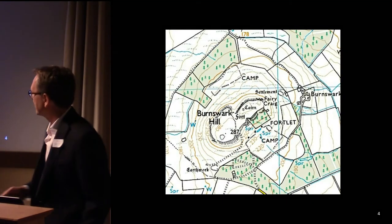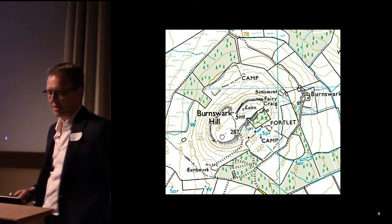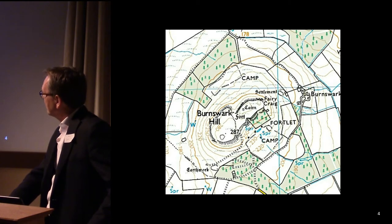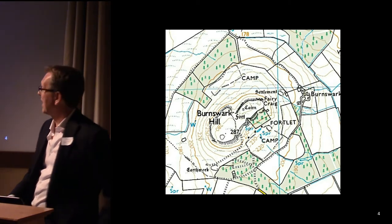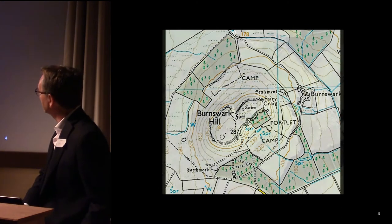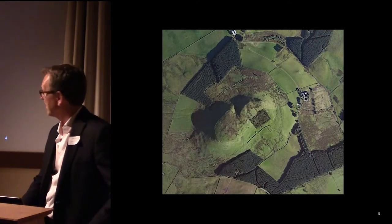The complex itself, as Jack has said, is a seven-hectare Iron Age fort crowning the 1,000-feet-high summit of Burnswark Hill, and it's flanked most notably by two Roman camps, which are so striking that the earthworks can be seen from space.